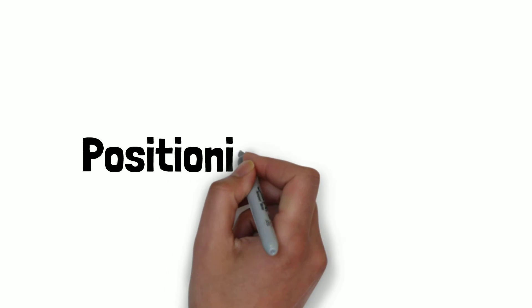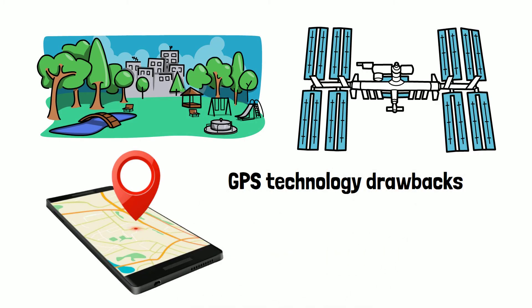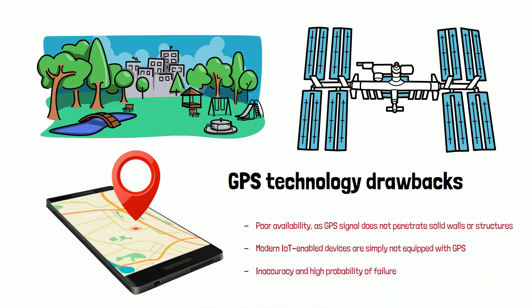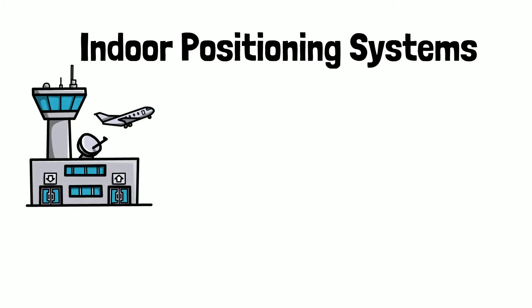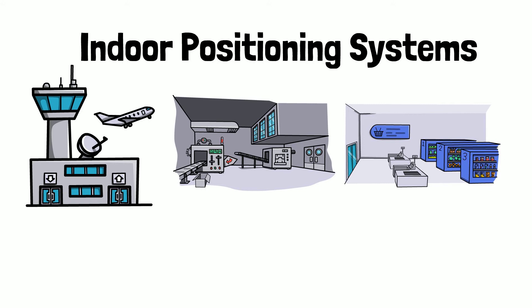5G has especially increased the effectiveness of positioning systems, particularly indoor positioning systems, where GPS technologies lack precision. GPS signals do not penetrate solid walls, and modern IoT-enabled devices are not equipped with GPS, leading to inaccuracy and high probability of failure. As such, indoor positioning systems are widely used in environments like airports, factories, and other indoor settings to monitor traffic and productivity.